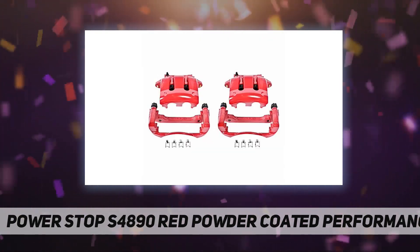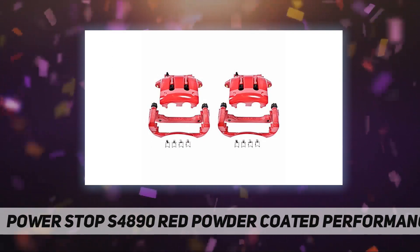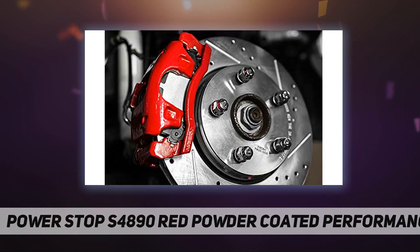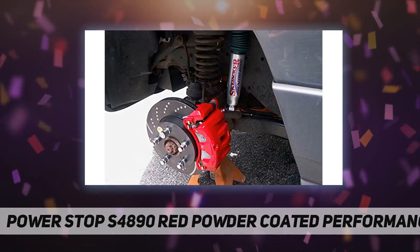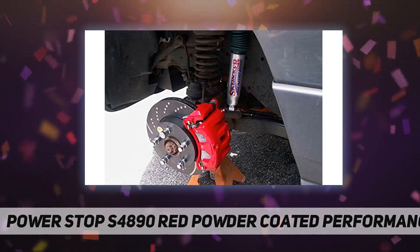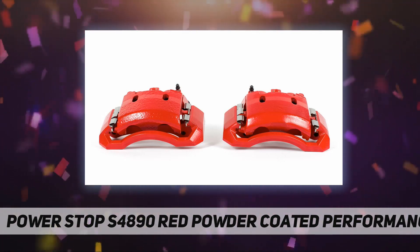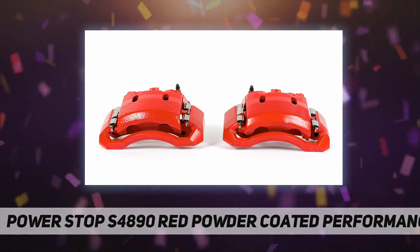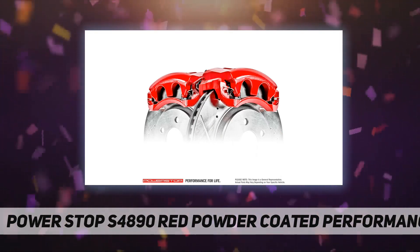Premium abutment clips are included where applicable. Electrostatic powder paint resists corrosion. 100% pressure tested to prevent leaks. Brand new components including bleeder screw hardware and pins. High temperature EPDM rubber for extended life. Remanufactured in Chicago, Illinois facility.